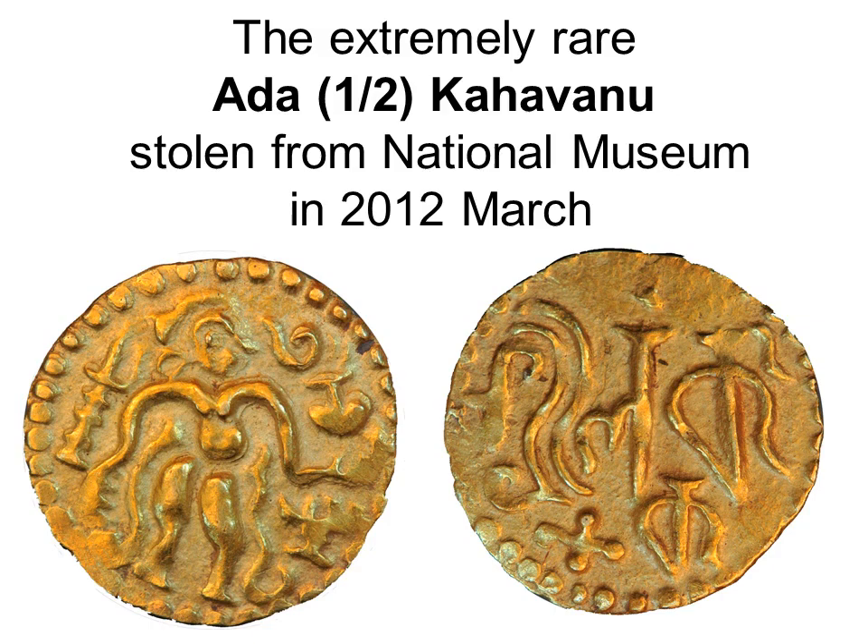Unlike the kahavanu, the half kahavanu is extremely rare, with only about five known specimens. The best published was in Codrington's classic 1924 book on coins and currency of Ceylon, which was in the Colombo National Museum but was unfortunately stolen in March 2012.